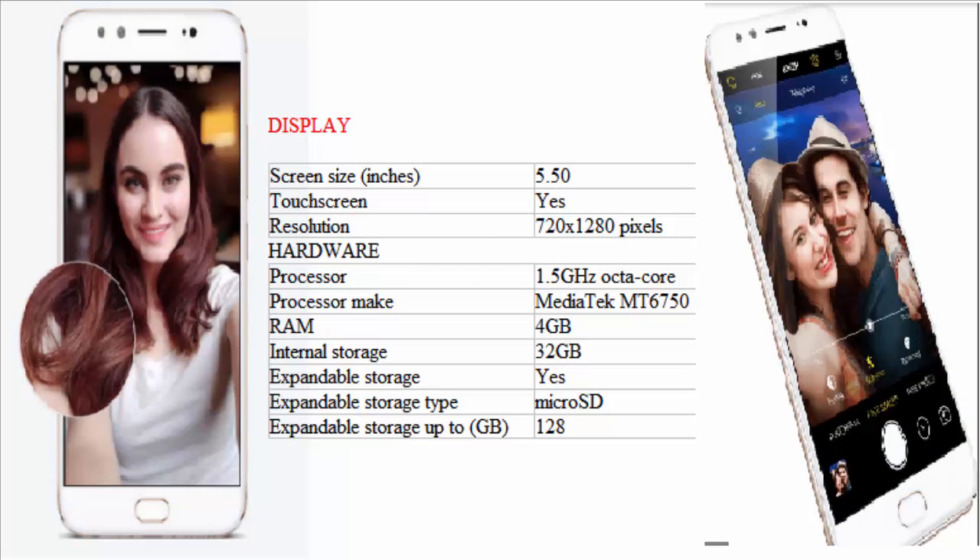Display: screen size 5.50 inches, touchscreen yes, resolution 720 x 1280 pixels. Hardware: processor 1.5GHz octa-core, processor make MediaTek MT6750, RAM 4GB.